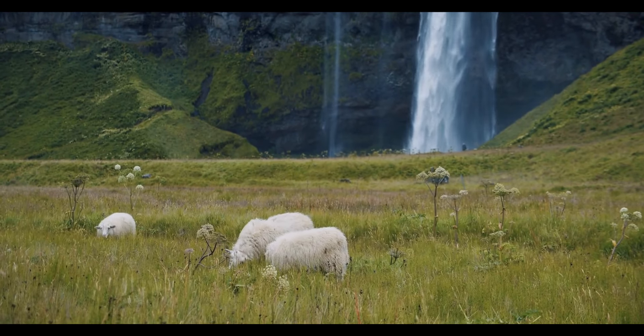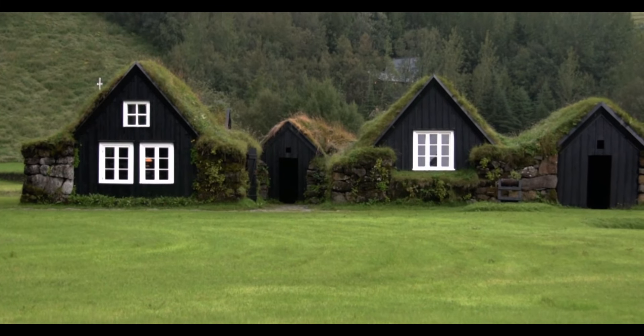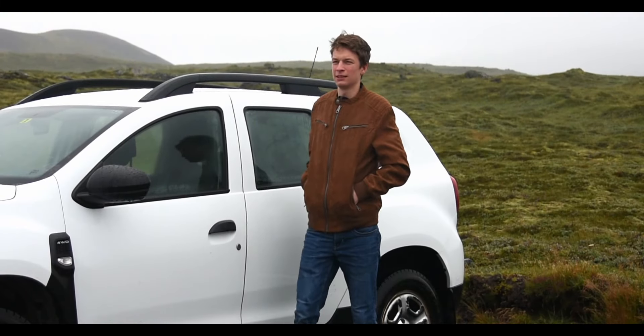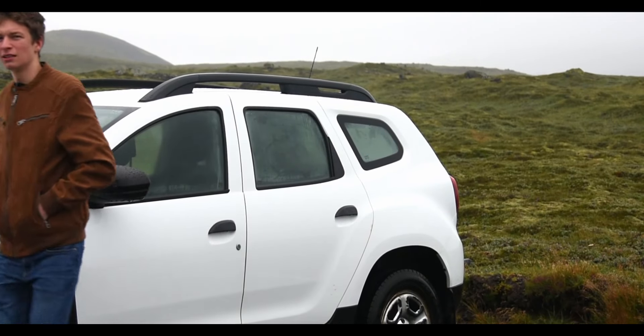During our trip to Iceland we encountered more and more of these small picturesque houses along the way. With time I decided to have a closer look at the past of these intriguing buildings.